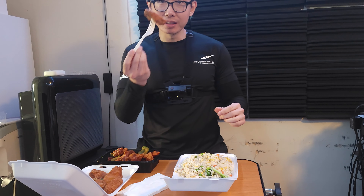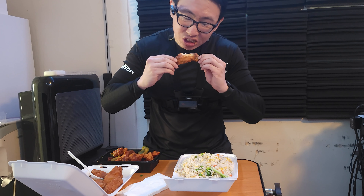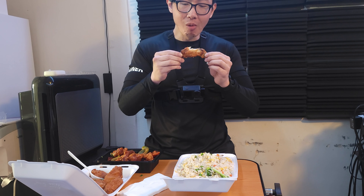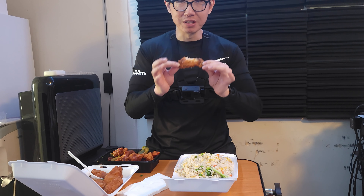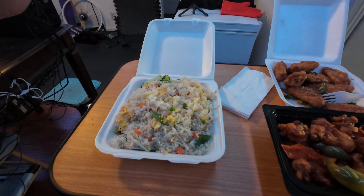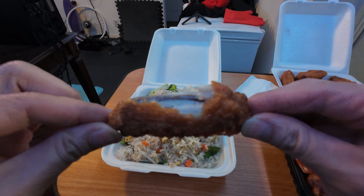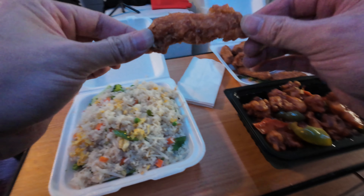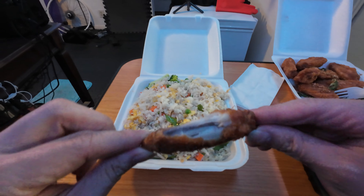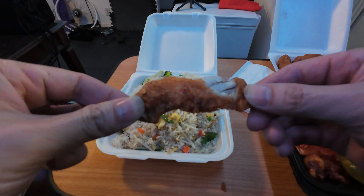Now let's take a look at the fried chicken wing. Did you hear that crunch? Very nice amount of salt, MSG, and jalapeño flavor — it's not spicy at all, by the way. Look at the juiciness of that chicken. What I like to do is combine the chicken with the fried rice and the orange chicken together. Just want to show you the juiciness and let you hear that crunch.